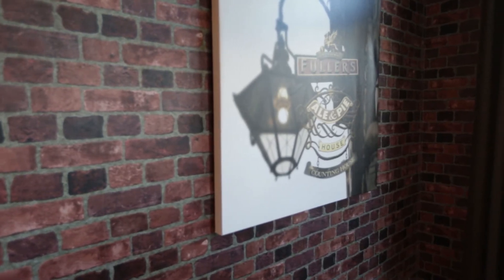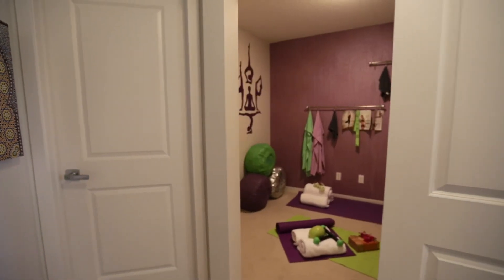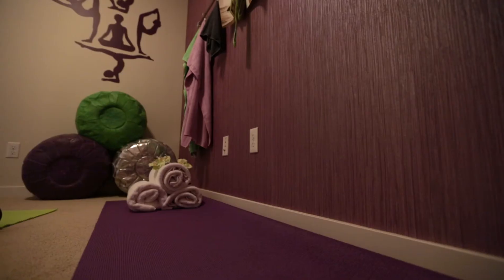When it comes to wallpaper, your options are endless. In this yoga studio, we chose a texture wallpaper to create a calm, zen-like feel.